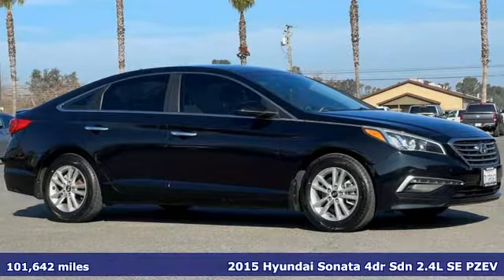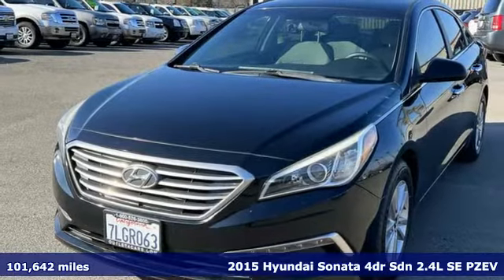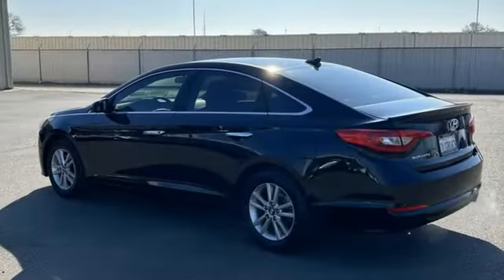Here's a 2015 Hyundai Sonata. In a world of stress and hurry, the Sonata offers a world of calm and tough decisions made easy. You'll look forward to every drive with features like these.